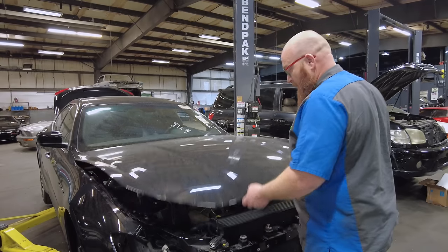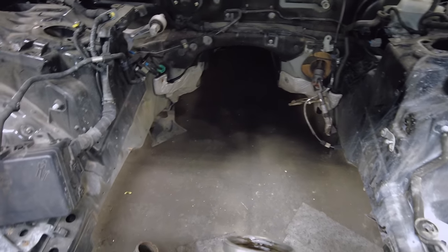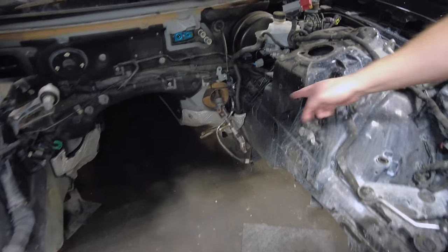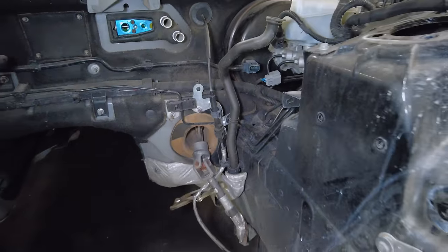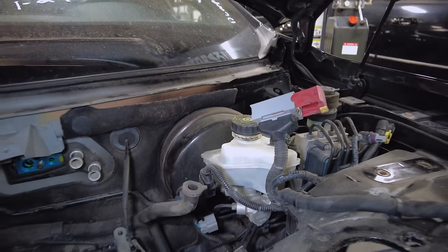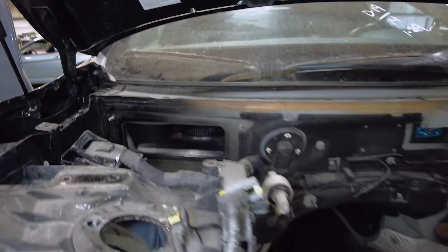Here we are with a giant hole in the engine bay, which is designed to come out the bottom as a unit — the cradle comes out the bottom. There are lots of things similar to any other car: the steering shaft, the expansion valve, heater core, brake booster. Over on the passenger side we can see the air intake for the blower motor where it sucks in air — pretty much like any other car.